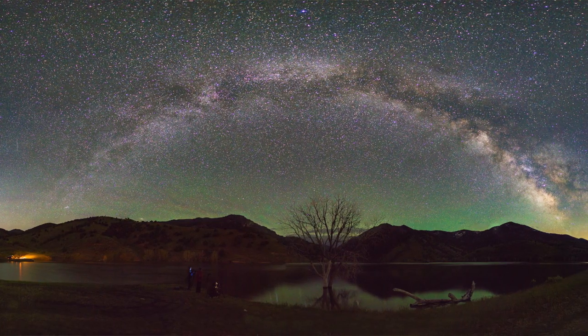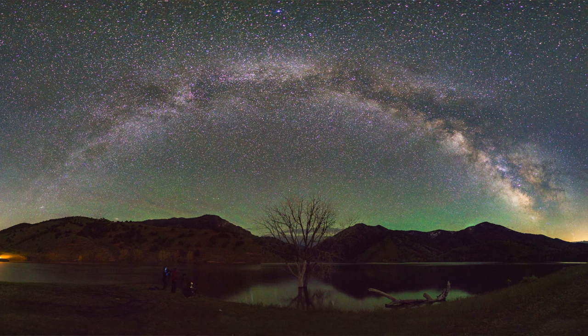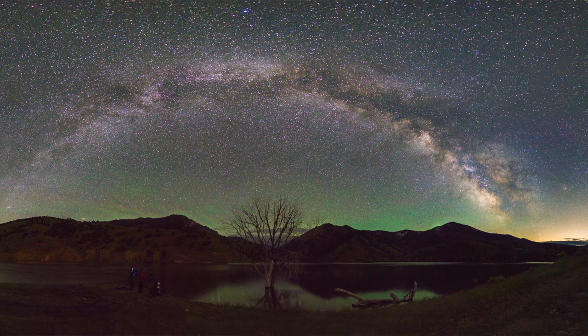With the Sony A6000 being a crop sensor body, I was getting essentially a 36mm field of view, which isn't ideal for night photography since you typically want wide. But it's great for doing panels. I ended up doing a very large panel that night — I think 48 or 50 photos, four rows of 12. The main group left after a couple hours since they were all from Logan and could just go home. I stayed a bit longer, then went to a park and ride in Logan for a couple hours, woke up in the morning, and drove home.